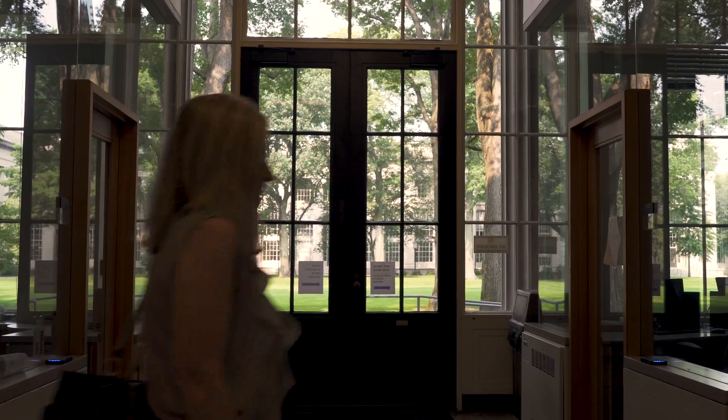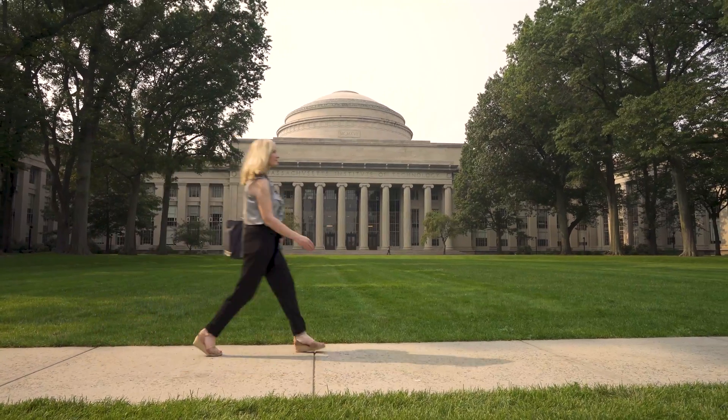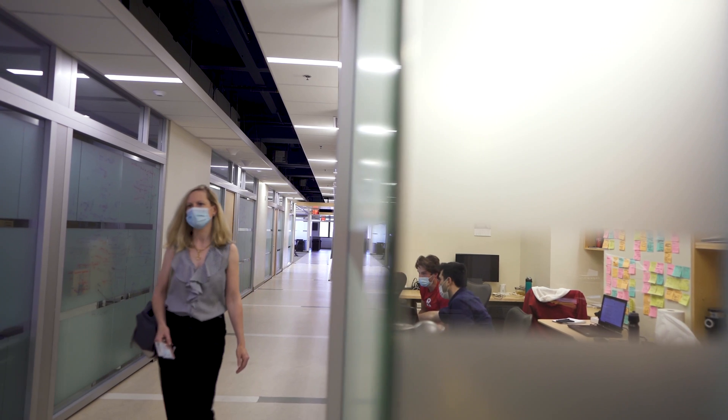I love teaching here at MIT, and I wouldn't be where I am without people who mentored me and pointed me in the right direction. So it's very important for me to do that for my students and trainees — so that they can pursue their dreams too.